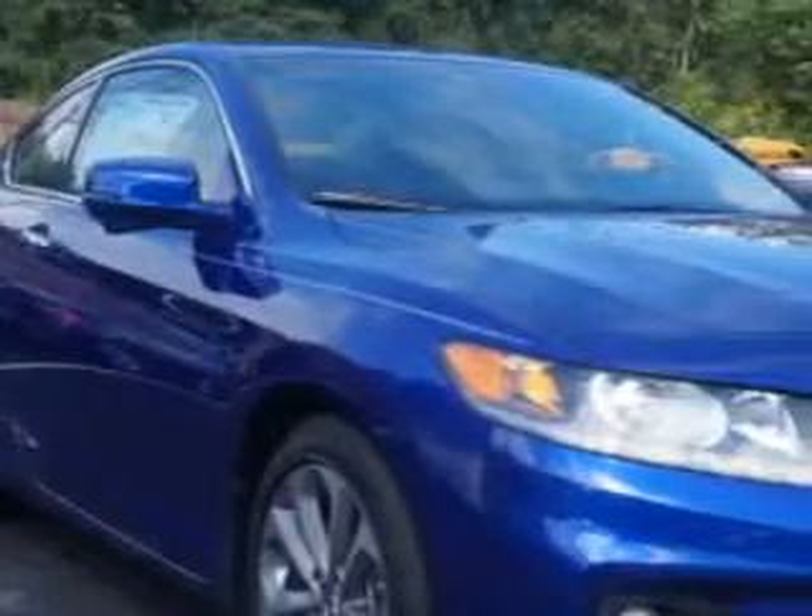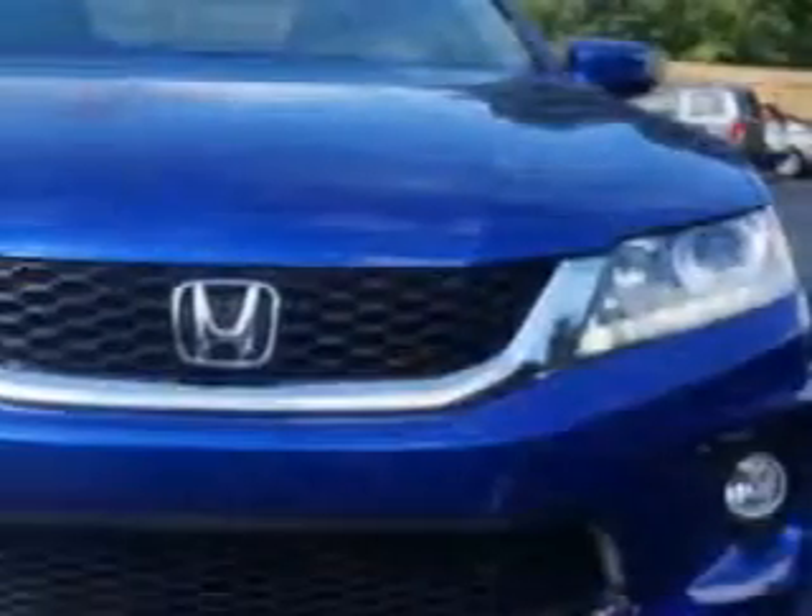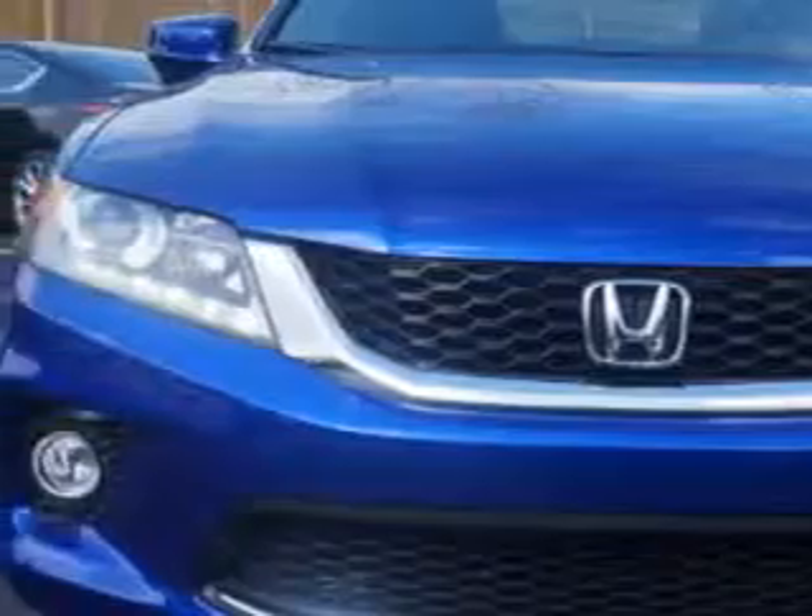You'll love this 2013 Honda Accord EXL with a 6-cylinder engine and an automatic transmission. Enjoy 34 miles per gallon on this great car with a push-button start keyless ignition, universal garage door opener, adjustable lumbar seating, and front fog lights.